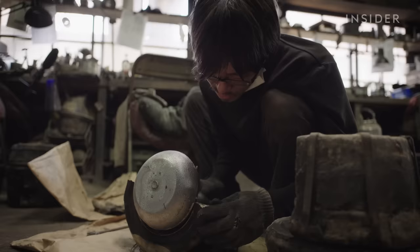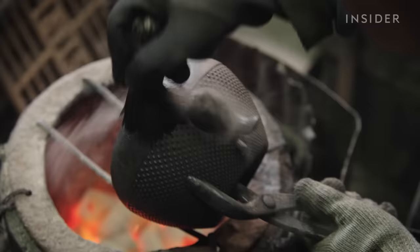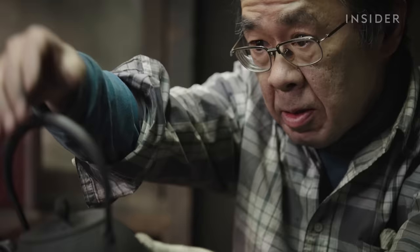It's only used to boil water, but that doesn't make it cheap. You can buy a mass-produced kettle for $20, but a handmade iron kettle can cost over $300. So who makes these kettles, and why are they so expensive?